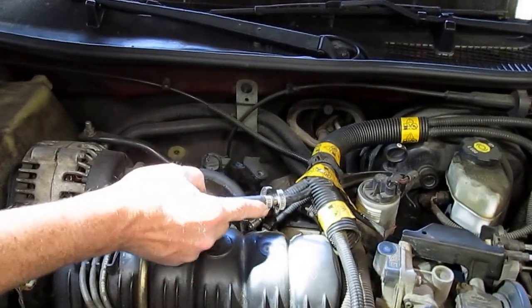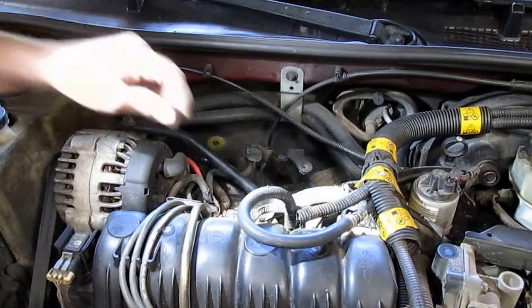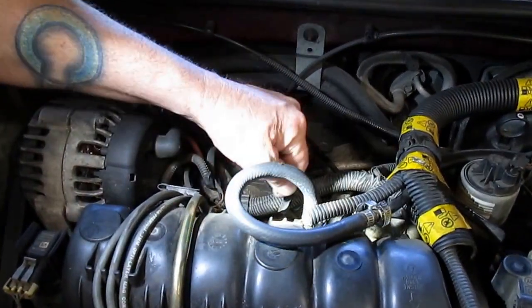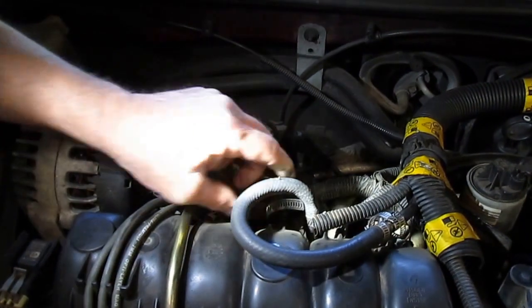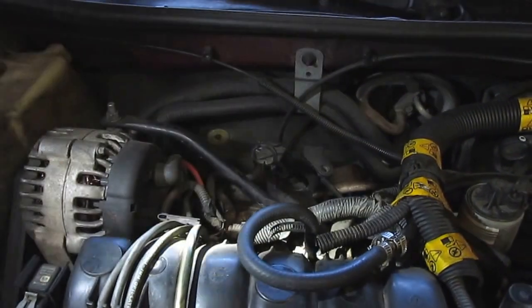Someone has cut the fuel line here and put these clamps on. This clamp is so big in the back here that the fuel line is just slopping around. So when you cycle the key on, this has got about 40 pounds per square inch of pressure. I'm going to cycle the key and you can watch this whole thing flex.